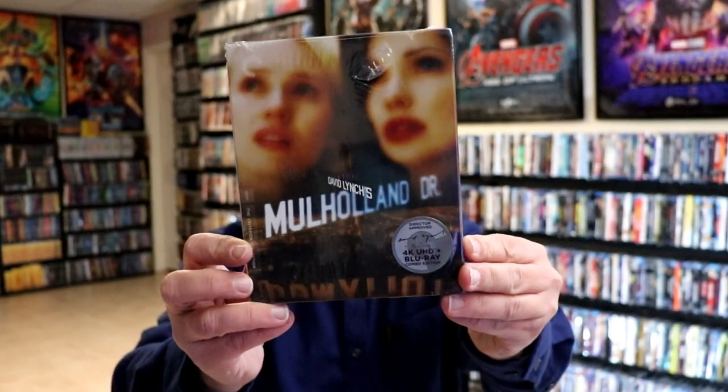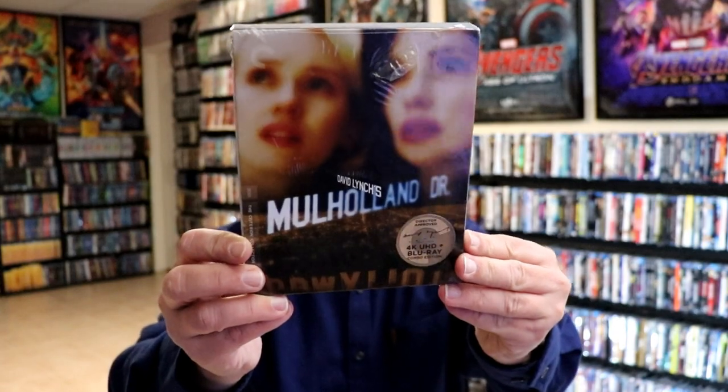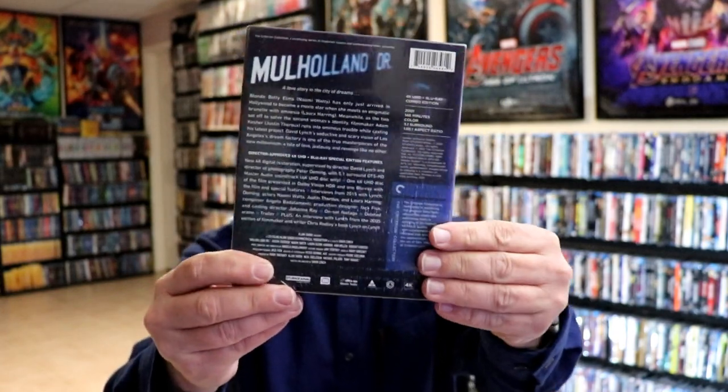Next up, I picked up some really great titles that I'm very excited to have in the collection. First up, I picked up Mulholland Drive — the 4K release. Very happy to have this one added to the collection.